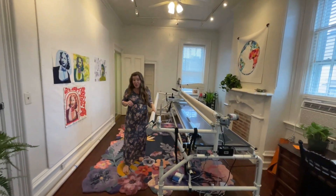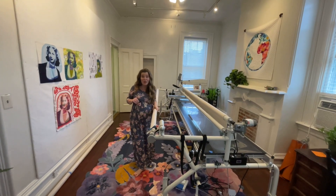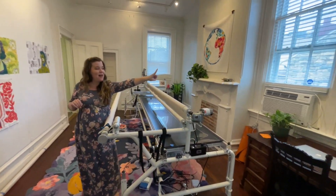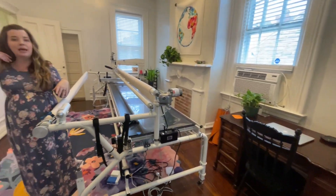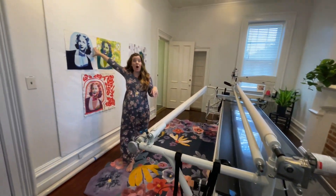The long arm is a recent addition to the studio — got it earlier this year, so that's been a lot of fun. Just a little desk space and then a design wall.